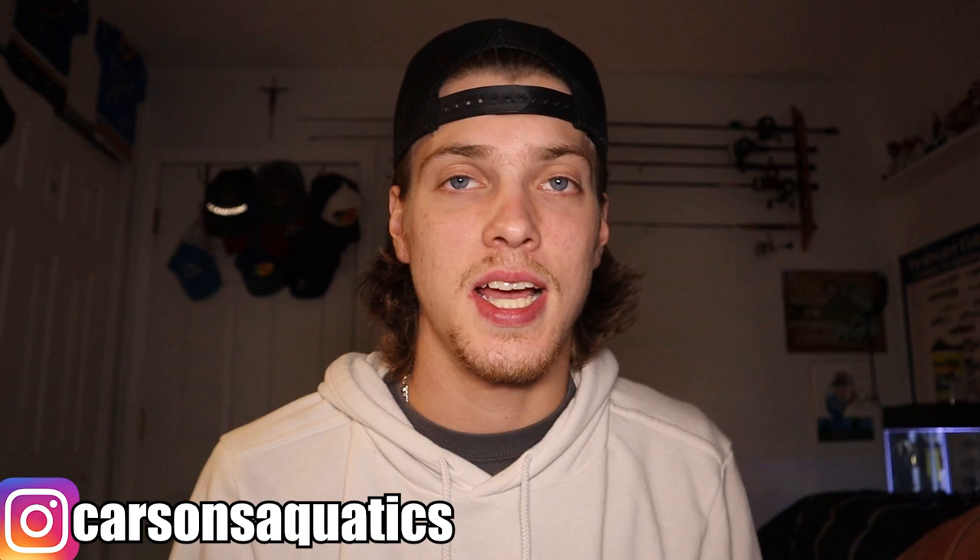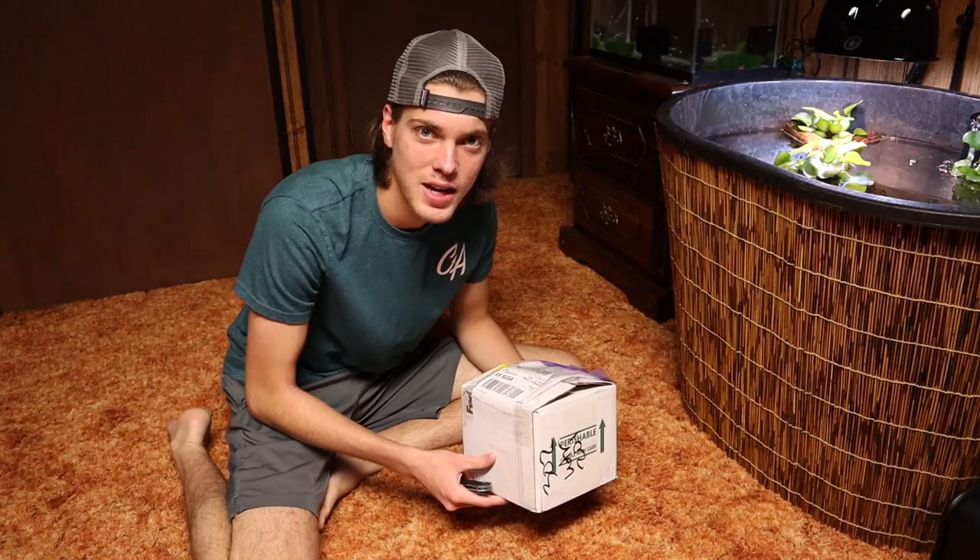Welcome back to another episode of Carson's Aquatics. Today we are getting another baby turtle — I actually already got it, but before I show you that I wanted to give some context. I got a DM on Instagram from a guy named Christian who explained he's in the military and going to Hawaii, and needed to find a new home for his baby albino red-eared slider. He asked if I wanted to take it in for free and I was like heck yeah. He lives on the east coast, I live in the midwest, so he had to ship it to me. Two weeks later the turtle was at my front door, and that's where this video starts. I hope you enjoy it, thanks for watching.